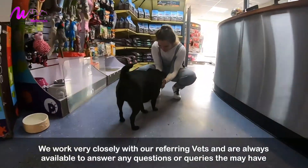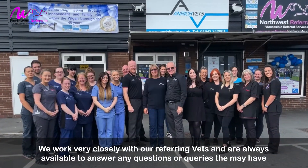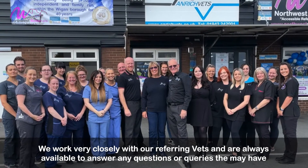We work very closely with our referring vets and are always available to answer any questions or queries they may have.